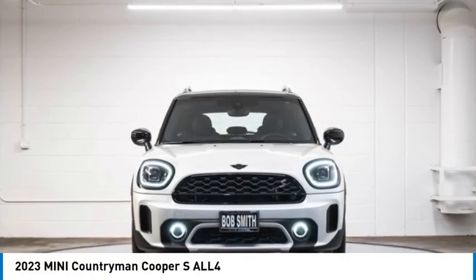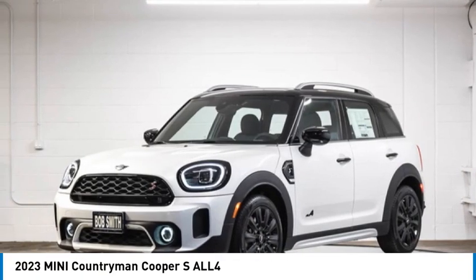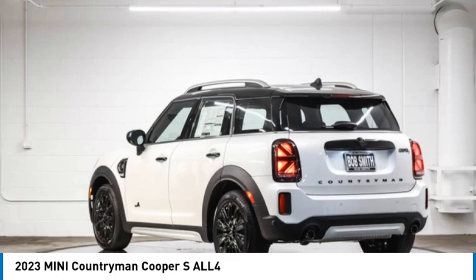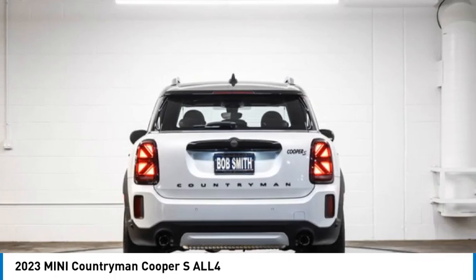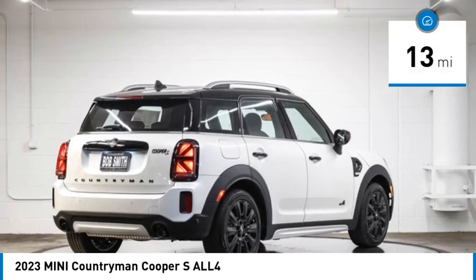Come test drive the 2023 Countryman. The Countryman is a bright idea — four doors, more interior space, and positioning that evokes the rally heritage of the original Mini. This vehicle has less than 100 miles.